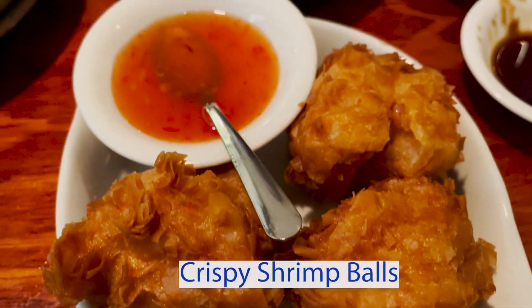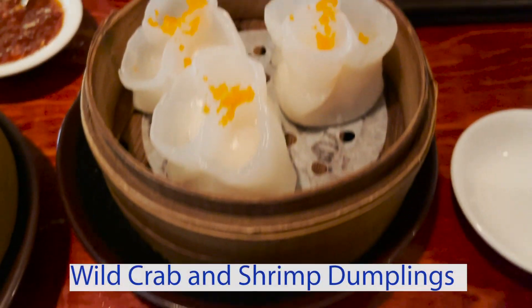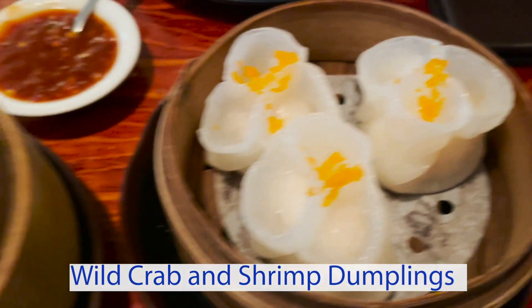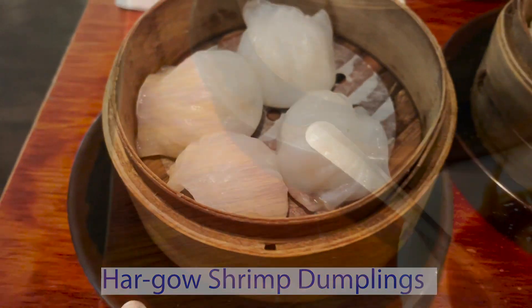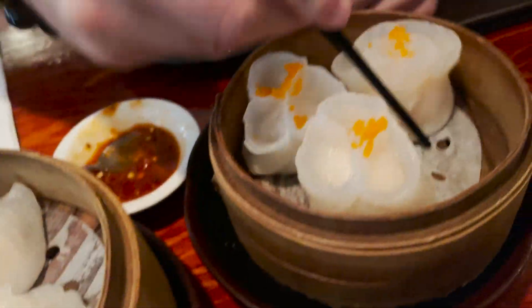The crispy shrimp balls were all right — weren't bad, weren't great, just okay. The wild crab and shrimp dumplings were no bueno, don't ever order that. The har gow shrimp dumplings were the best thing on the menu — honestly flavorful and tasted great, especially with the chili oil.